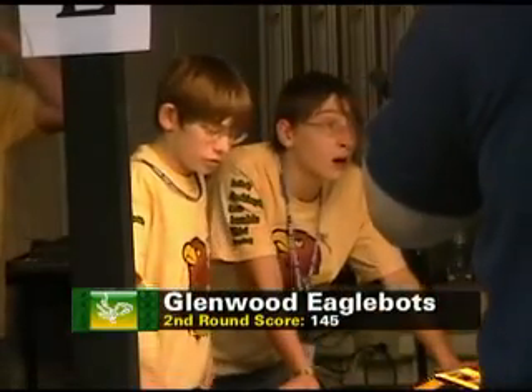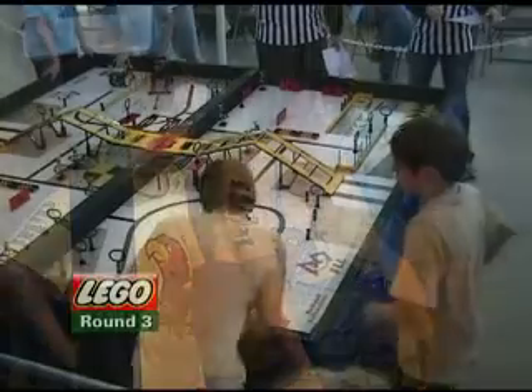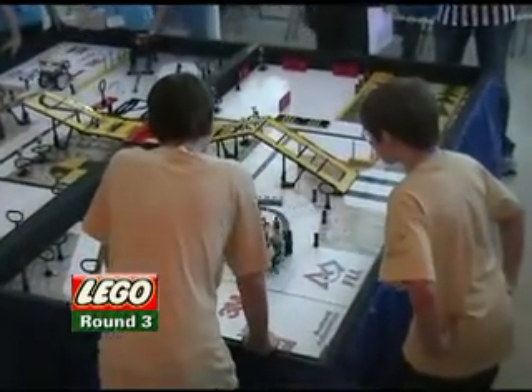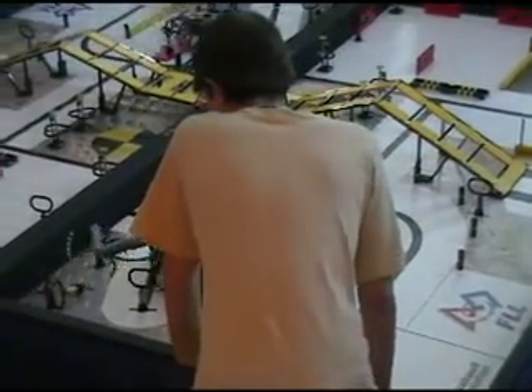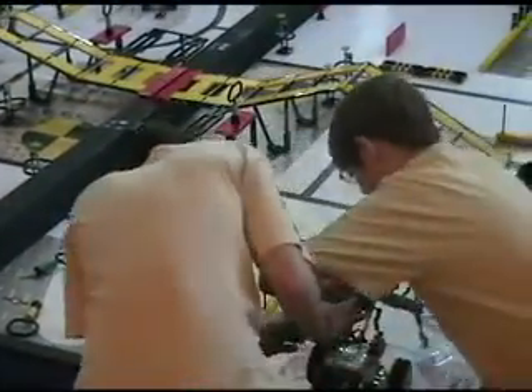After a disappointing second round score of 145, the Eagles have one more shot at it. Now, I'm thinking there's a real need to support our team, so let's hear it. Okay, continue doing the work. All right — go!